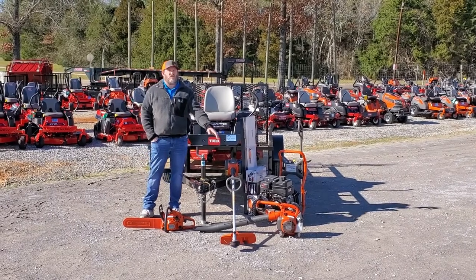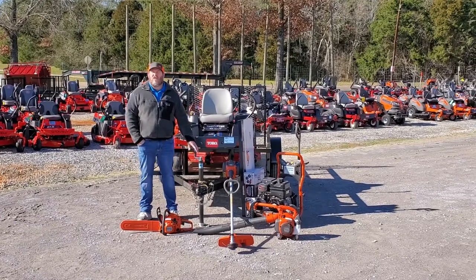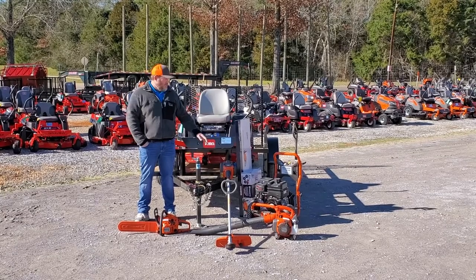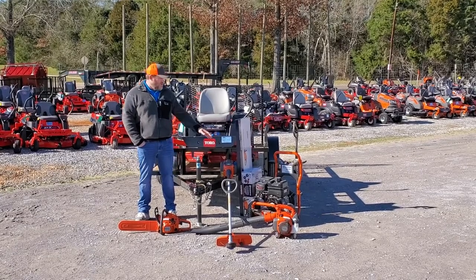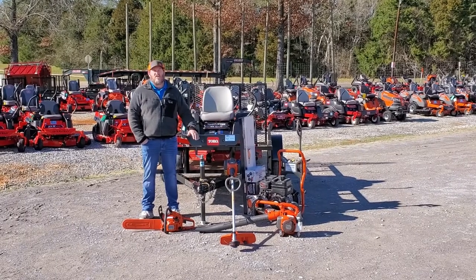We have it grouped together with this 125B handheld blower, 129L string trimmer, and 120 Mark II chainsaw. We have this bundle at $4499 and for a limited time, we have the PW3200 pressure washer and the IHD55 hedge trimmer kit free with the purchase of this bundle.